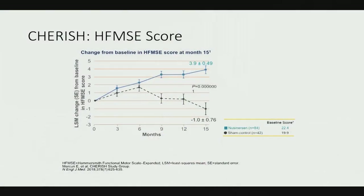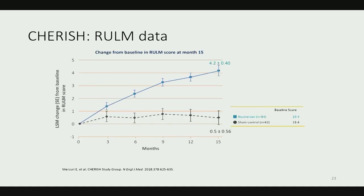We'll be hearing about these scores later — the HINE, the Hammersmith, the CHOP-INTEND. The CHERISH study looked at sitters in a double-blind sham-controlled design, measuring the Hammersmith Functional Motor Scale Expanded. There's an impressive divergence in scores after one year. The revised upper limb module also shows a divergence between the two groups.